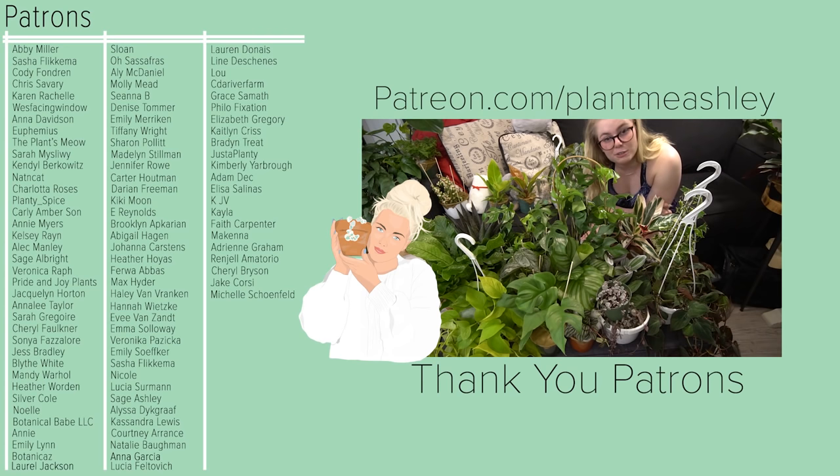Thank you guys so much for watching. Happy plant season — hopefully the quarantine lifts soon and we can actually go look at some nurseries. Bye! I hope that you liked this video. This was super fun for me to film and super duper relaxing.